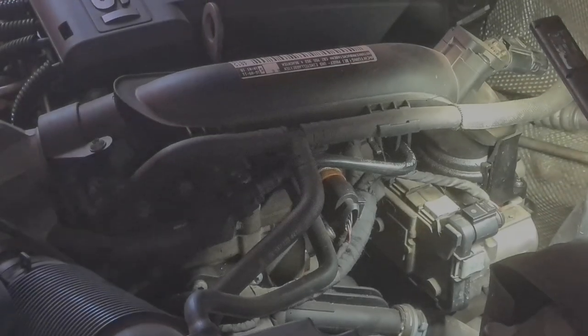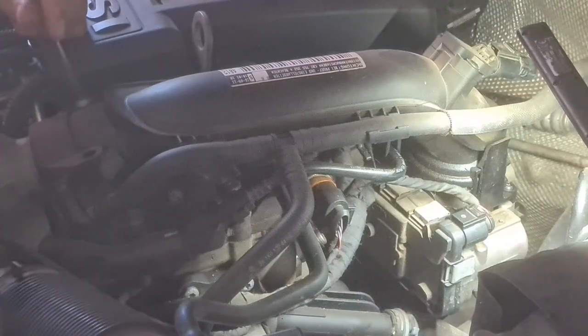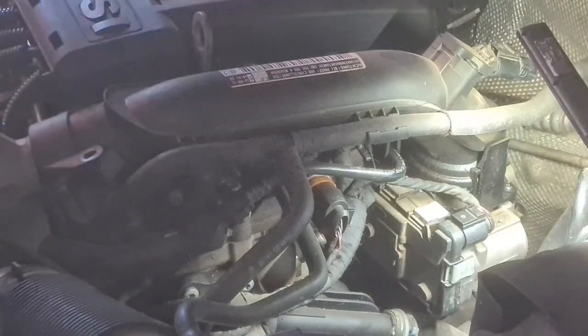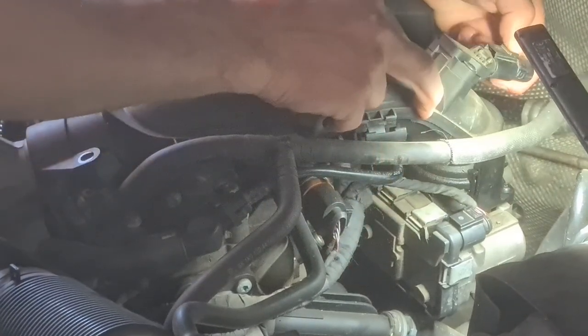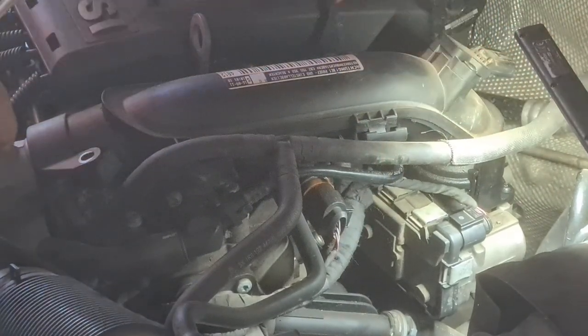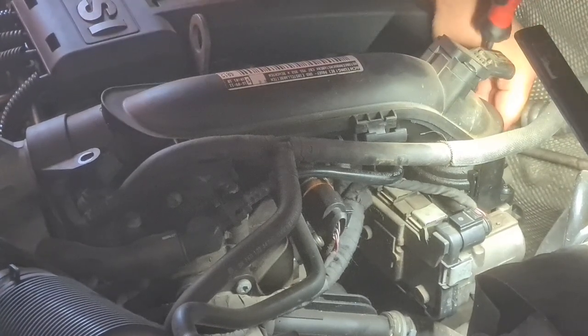Welcome back. In this video, I remove and replace the throttle body or actuator on this 1.2 TSI Volkswagen engine. The engine code on this one is a CBZB and if I remember this right, it is a 2012 production.